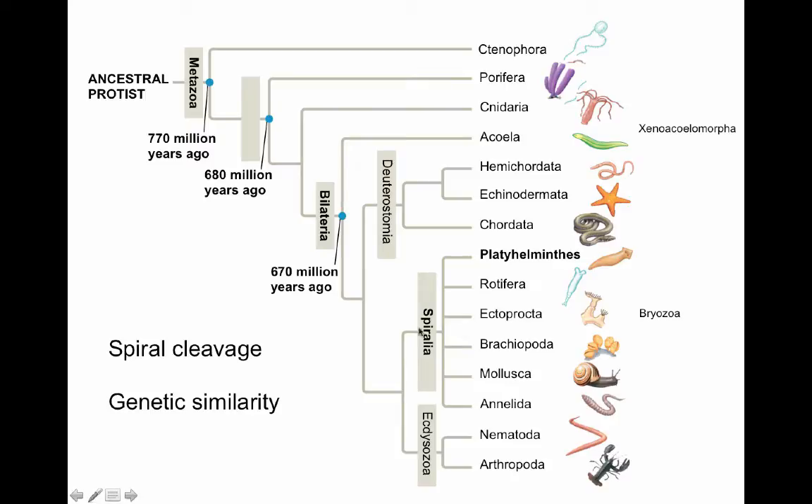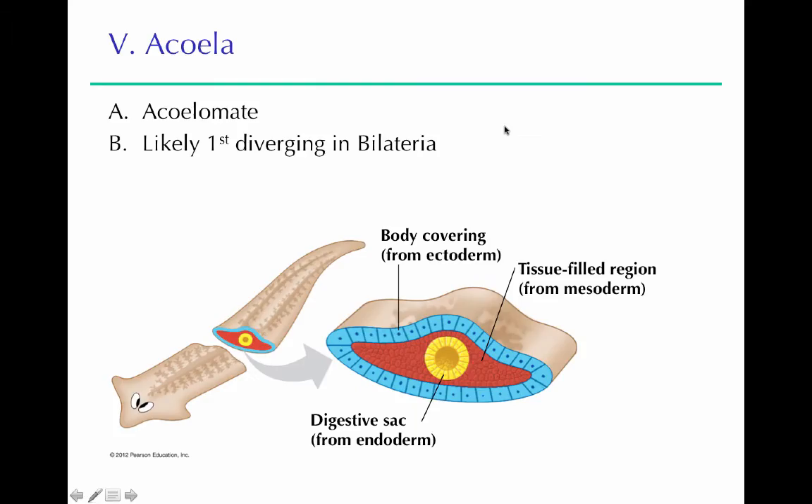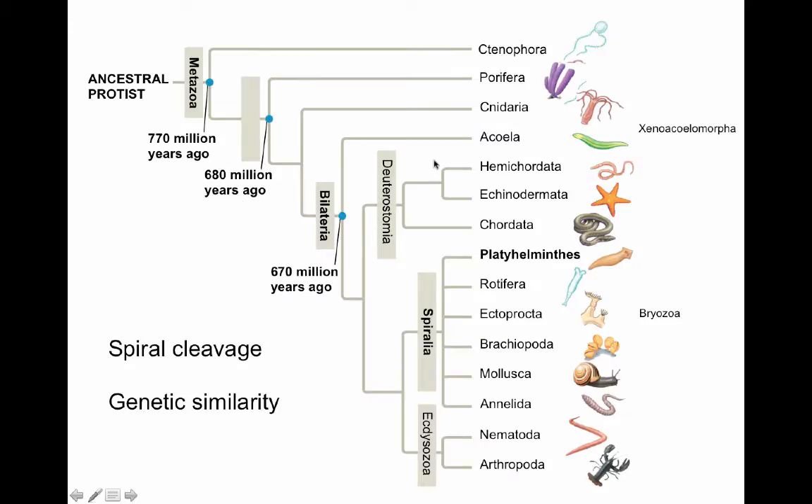Looking at the Spiralia group, there's the Acoela or Xenoacelomorpha group. They used to be grouped with the Platyhelminthes because they're both kind of flattened, but they're actually quite different. We think they're an early branching group. Like the Platyhelminthes, the Acoela have no coelom inside — it's all solid tissue — and they were probably the first diverging group in the bilaterians.